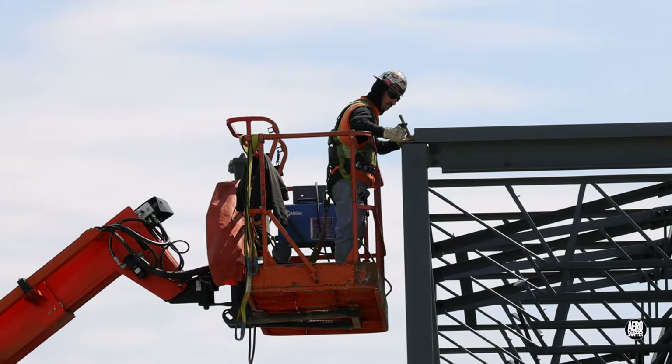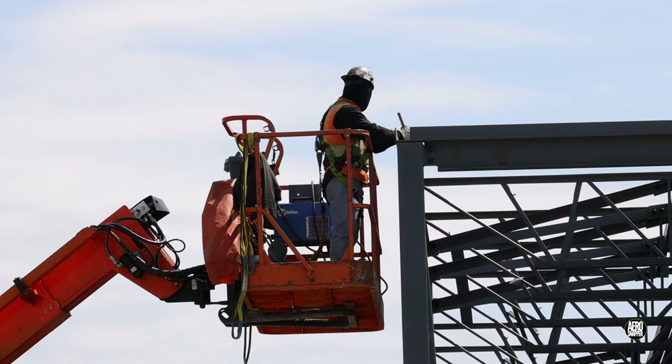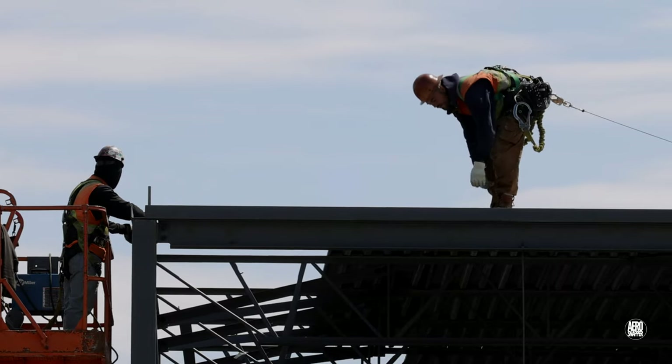On the steel structure, the iron workers of Structure de Boes continue their task.